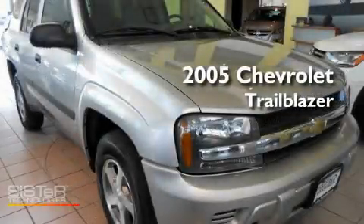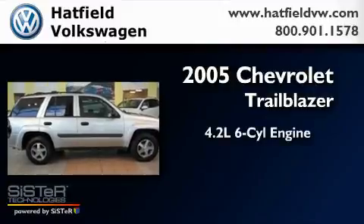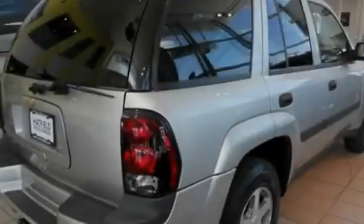This is a 2005 Chevrolet Trailblazer. It has a 4.2-liter six-cylinder engine, an automatic transmission, and four-wheel drive.